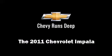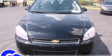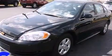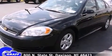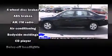Climb inside the 2011 Chevrolet Impala. This four-door sedan just recently passed the 30,000-mile mark. It features an automatic transmission, front-wheel drive, and a 3.5-liter six-cylinder engine.